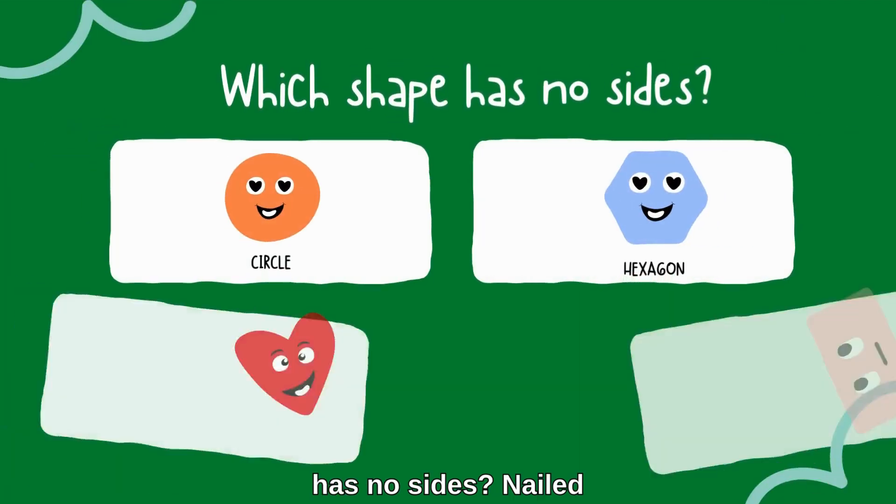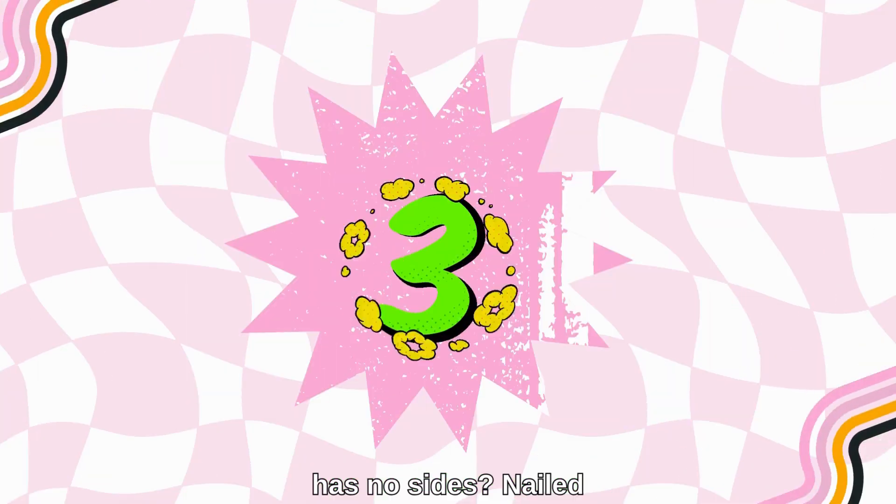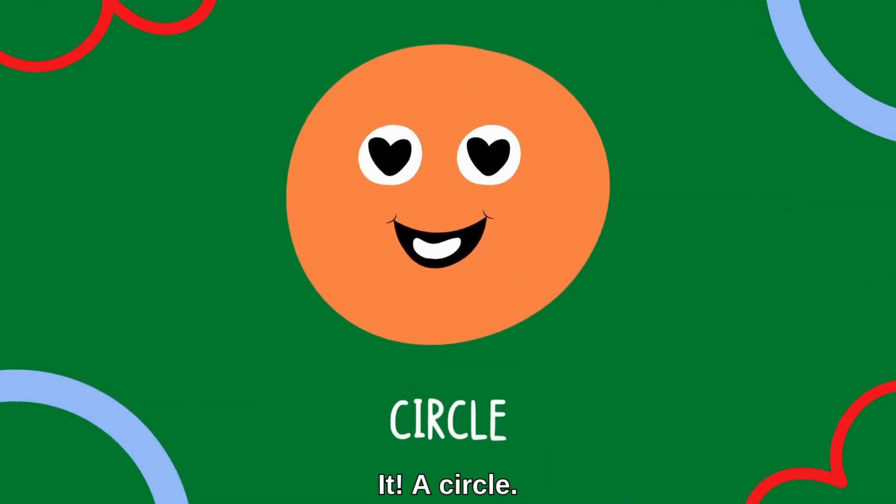Which shape has no sides? Nailed it — a circle!